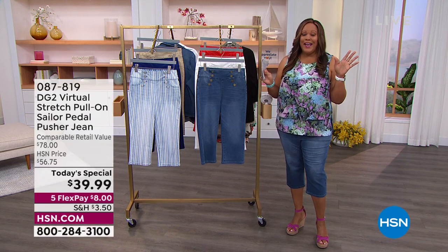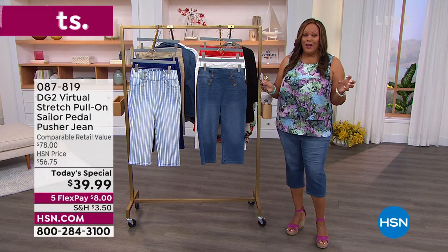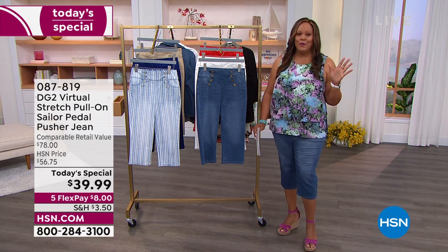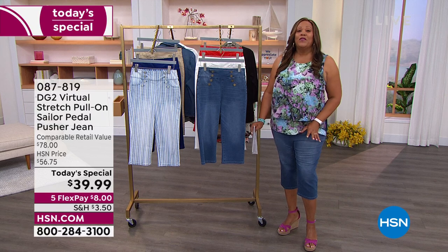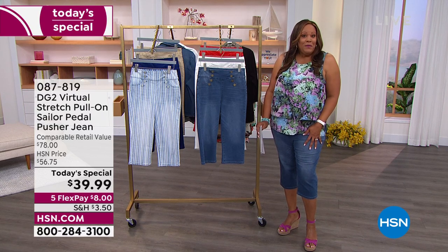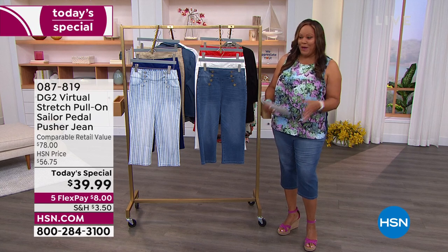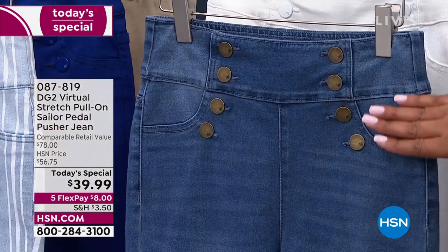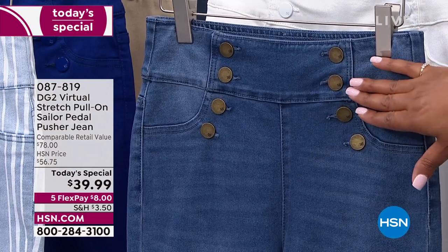I am so excited because we have several colors for you. And if you're not the type of person who wears a Bermuda short because you don't want to show your knees, we've got you covered. This is better than we've ever had before, in my opinion, because it's sailor inspired. As you can see, these beautiful buttons right here that just give it that wonderful sailor look.